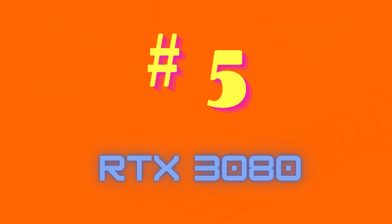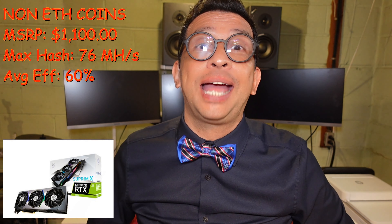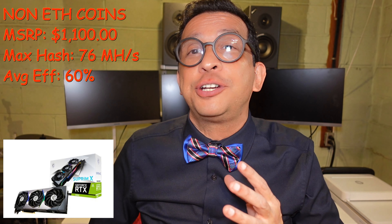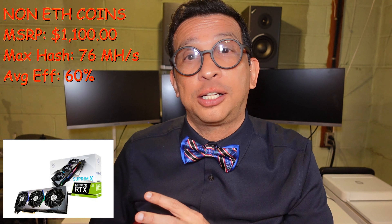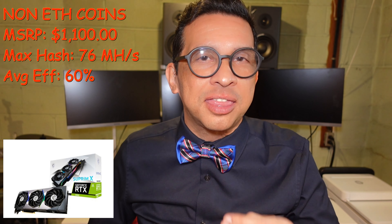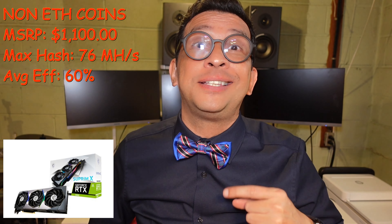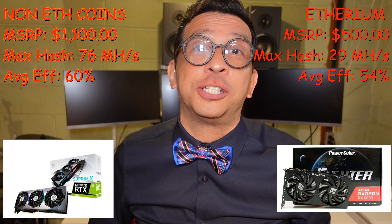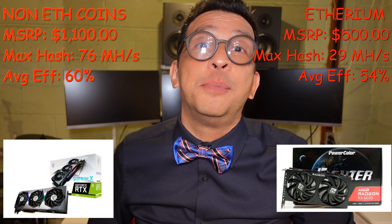At number five, I have the NVIDIA RTX 3080 LHR with an MSRP of $1,100 and a maximum hash rate of about 76 MHz per second. This GPU has an average efficiency of 60% mining non-Ethereum coins, but about 52% mining Ethereum — that's why it didn't make the list for Ethereum mining. My number five pick for mining Ethereum is the AMD RX 6600, which has 53–54% efficiency mining Ethereum, at $500 with a maximum hash rate of 29 MHz per second.